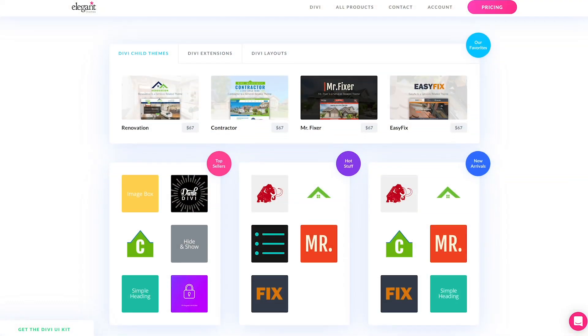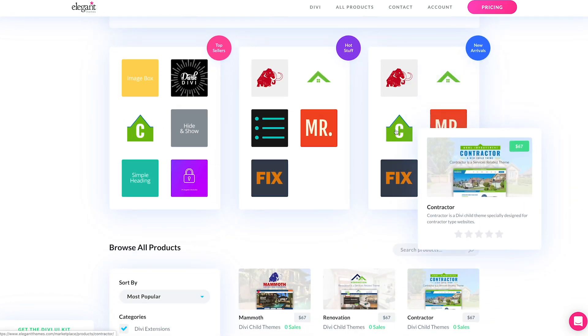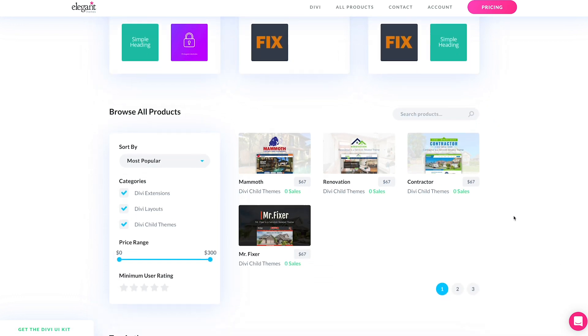For creators, the Divi marketplace provides a unique opportunity to place your products in front of the passionate Divi user base and to be rewarded for spending the time to create valuable extensions, child themes, and layouts. ElegantThemes will handle all billing support, transaction costs, chargeback fees, product updates, downloads, and licensing so that it's easy for you to get your products out there and into the world for all to enjoy.